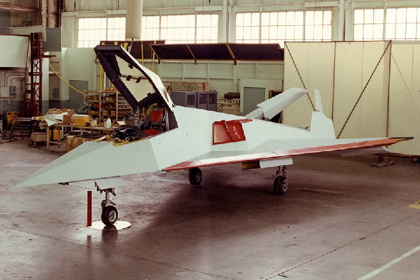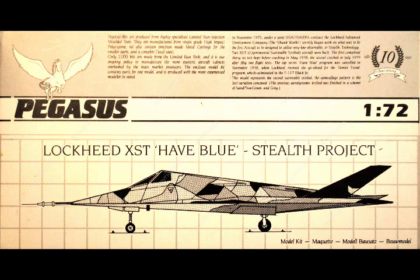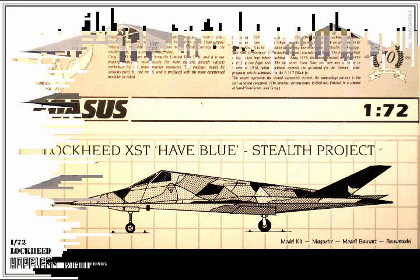The Have Blue were the first fixed-wing aircraft whose external shape was defined by radar engineering rather than by aerospace engineering. The aircraft's plate-like, faceted shape was designed to deflect electromagnetic waves in directions other than that of the originating radar emitter, greatly reducing its radar cross-section. Two flyable vehicles were constructed, but both crashed during the flight test program. Lockheed learned lessons that preceded the F-117 Nighthawk.